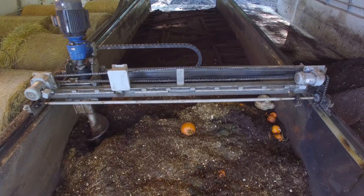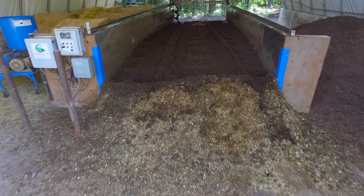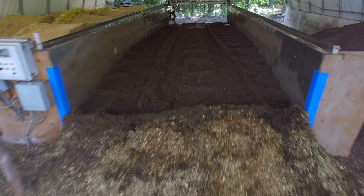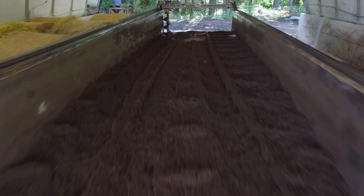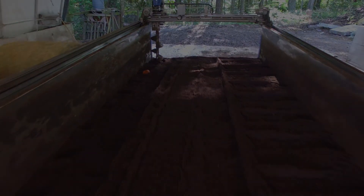The heart of the earth flow is the traveling auger technology. The auger sweeps the entire vessel both horizontally and vertically, mixing and aerating the compost while moving the materials towards the discharge end.